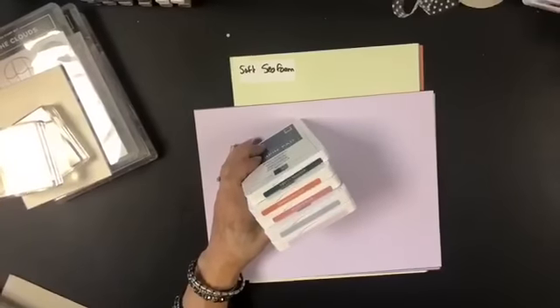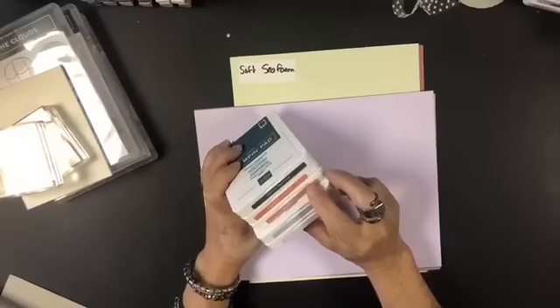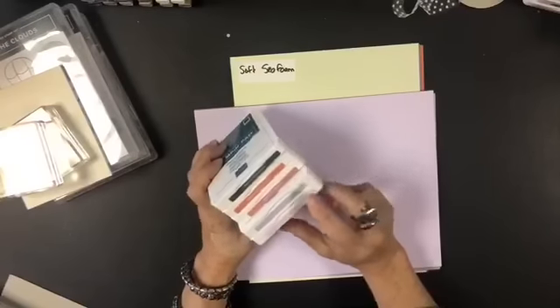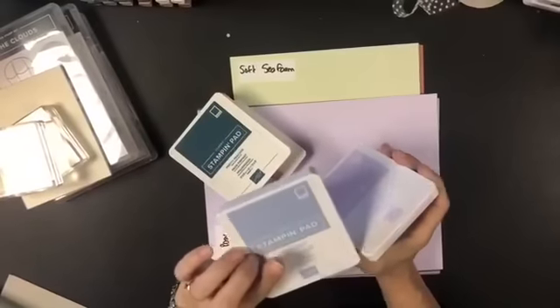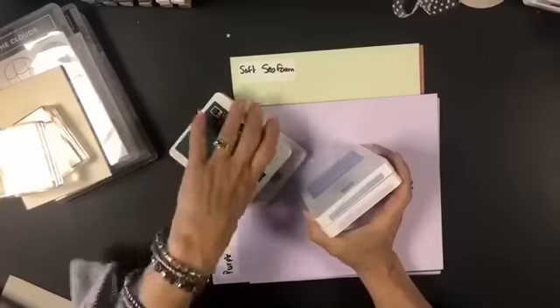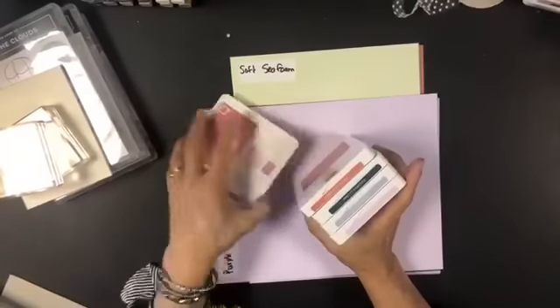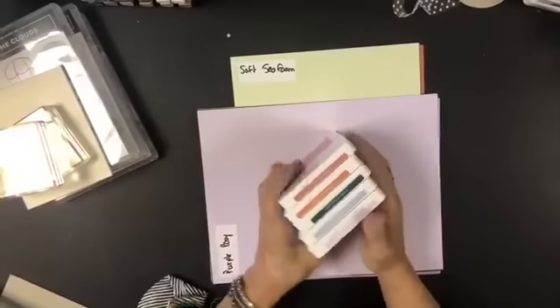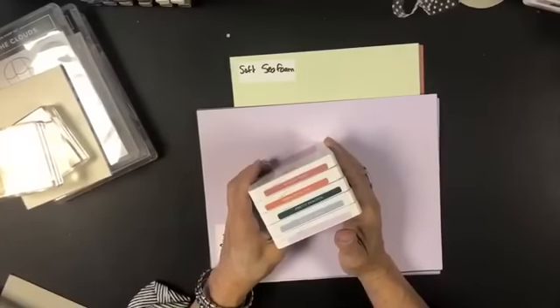As a reminder, we have Pretty Peacock, Terracotta Tile, Rococo Rose, Purple Posy, and Seaside Spray. One of the things I was seeing from comments online was that people said they're pretty muted, and I think in a way that's kind of the point.